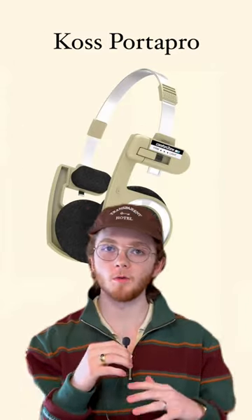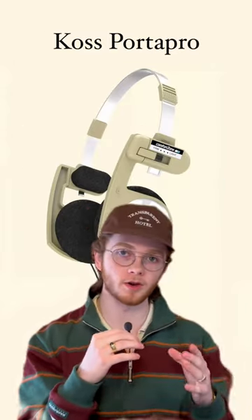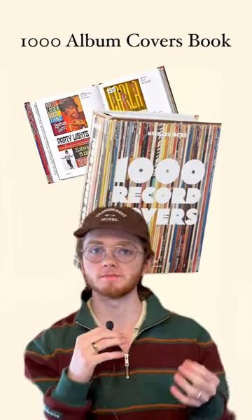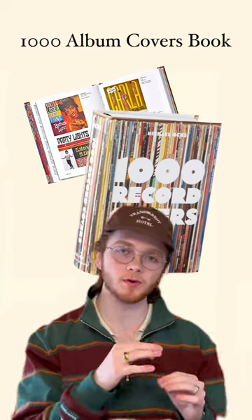Koss Porta Pro — super lightweight, comfortable, and an affordable pair of on-ear earphones. Really cool design, and they definitely outclass their competitors. This thousand album cover book is pretty self-explanatory and looks great on any bookshelf or coffee table.